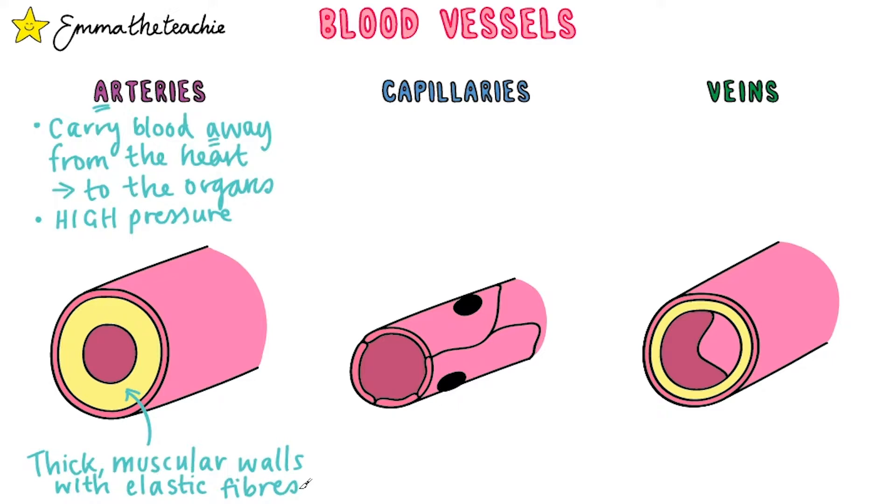This is actually what you're feeling when you take your own pulse. The hole in the middle is called the lumen. Arteries have a relatively small lumen, and that keeps the blood under high pressure.